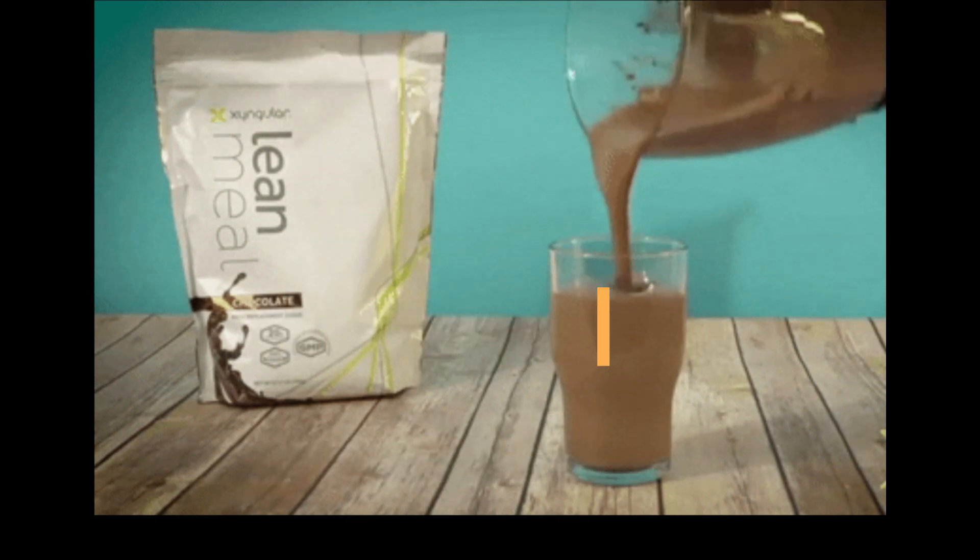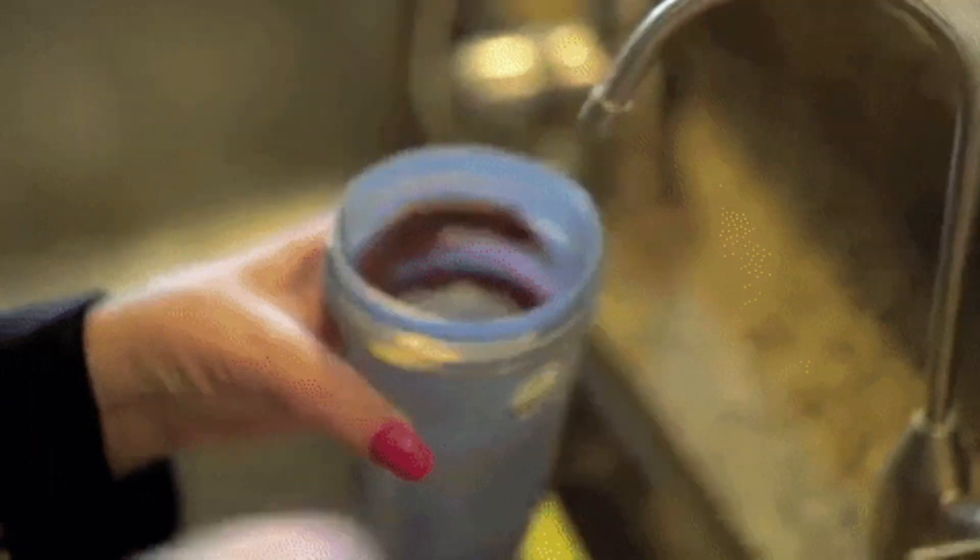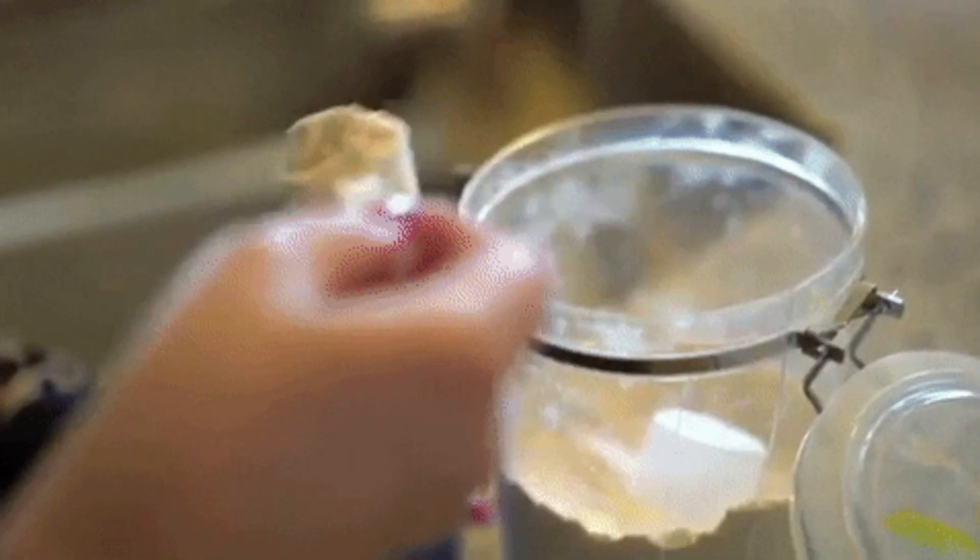3. Protein shakes. Protein shakes are a convenient way to get some extra protein before your workout. Protein is important for muscle growth and repair.